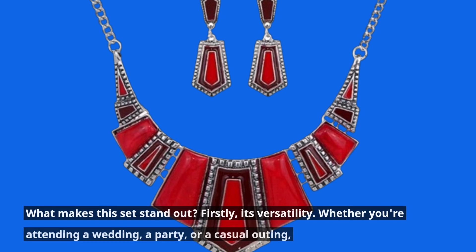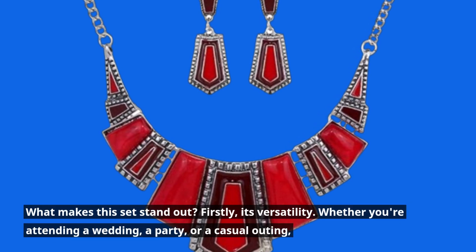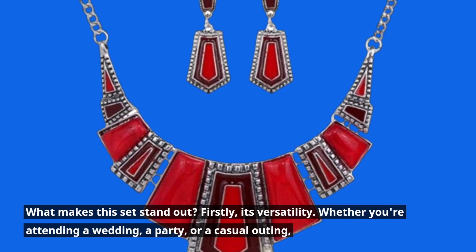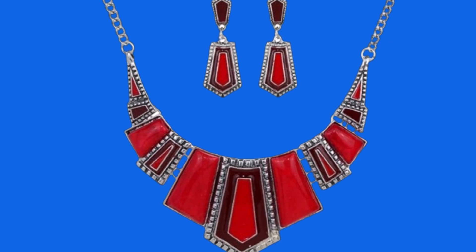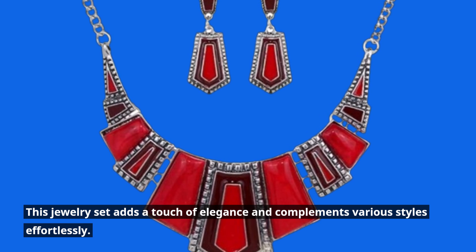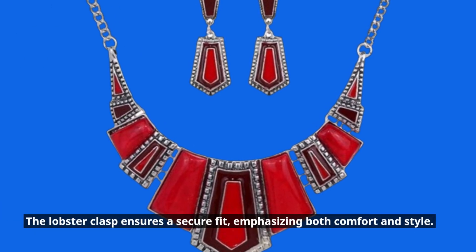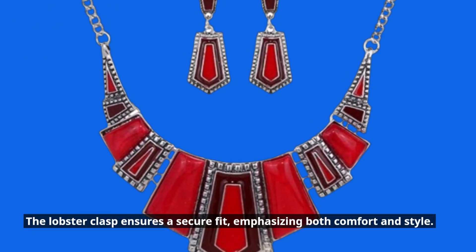What makes this set stand out? Firstly, its versatility. Whether you're attending a wedding, a party, or a casual outing, this jewelry set adds a touch of elegance and complements various styles effortlessly. The lobster clasp ensures a secure fit, emphasizing both comfort and style.